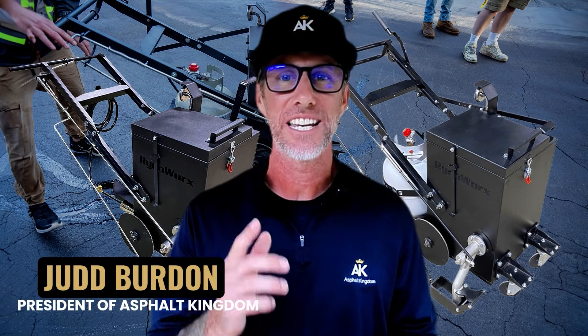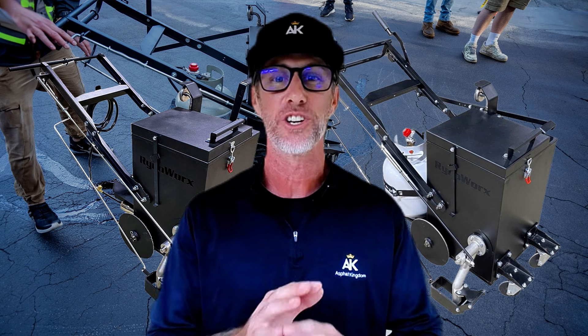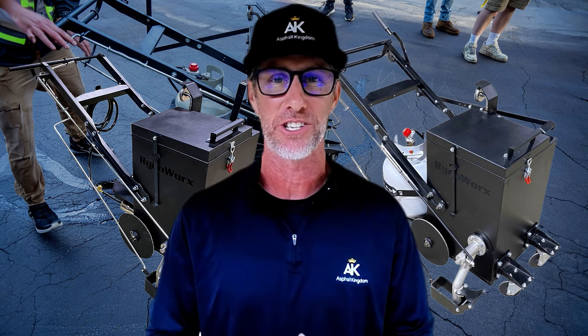Does buying cheaper asphalt equipment actually cost you a fortune? We did the math for you and you're going to be super surprised. You won't believe how much you're wasting by buying less expensive base model equipment.